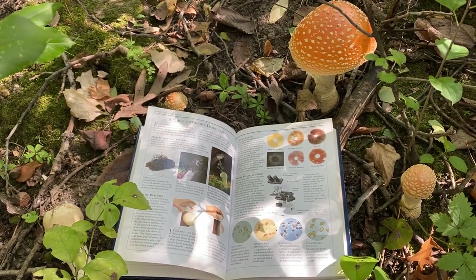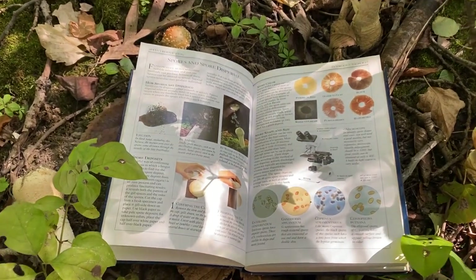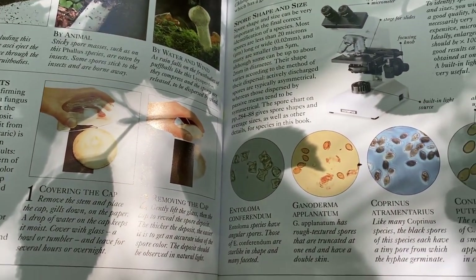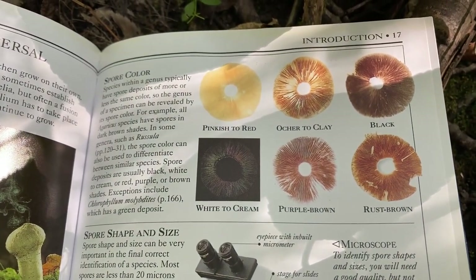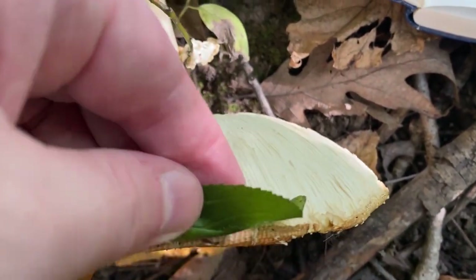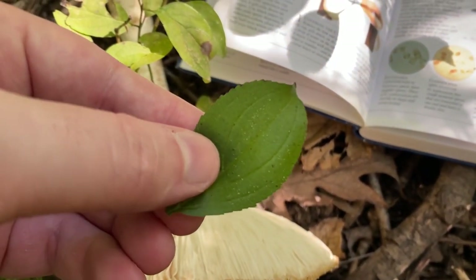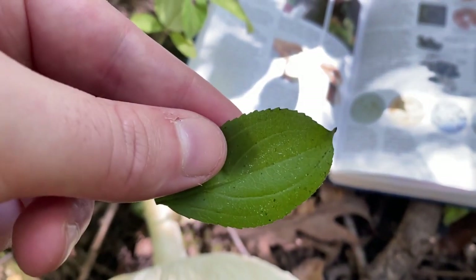Fly amanita are instantly recognizable, but another tool in identifying mushrooms is making a spore print — you take the cap and leave it over a sheet of paper, white or black depending on the spore color. But we might even be able to see the spores if we just wipe underneath here. You can see a very faint kind of white dust, and that's how these mushrooms reproduce — they release their spores and they drift in the wind.